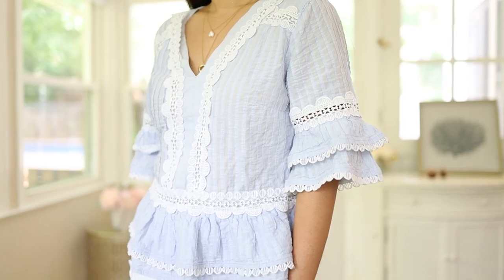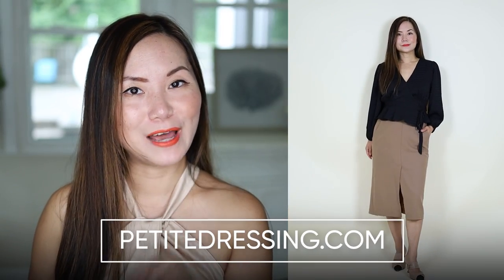If you are a curvy girl, a peplum top is going to accentuate your curves and at the same time make your waist definition look more obvious. If you have no curves and your body is straight up and down — the H-shape or rectangle body shape — peplum is going to create the illusion of curves. This is from my clothing line for women 5'4 and under at petitdressing.com.